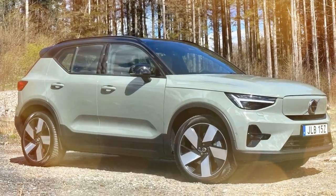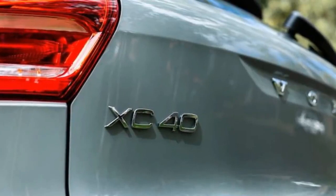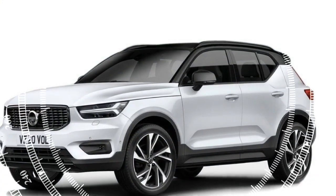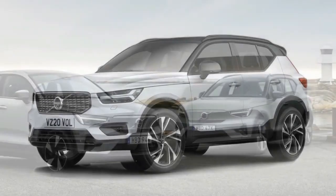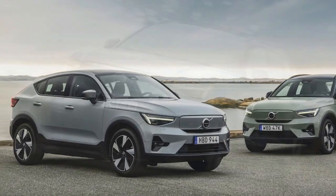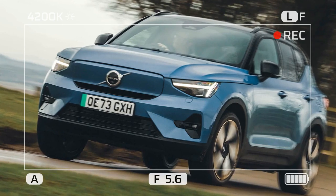Standard amenities across all 2024 XC40 Recharge models include heated front seats, auto-dimming mirrors, manual front seat cushion extenders, a wireless phone charger, over-the-air updates, and tinted rear-side door and cargo-hold windows. We're particularly fond of the map-inspired interior plastic trim adorning the front doors and dashboard — dubbed topography decor by Volvo — which comes standard across the entire lineup.